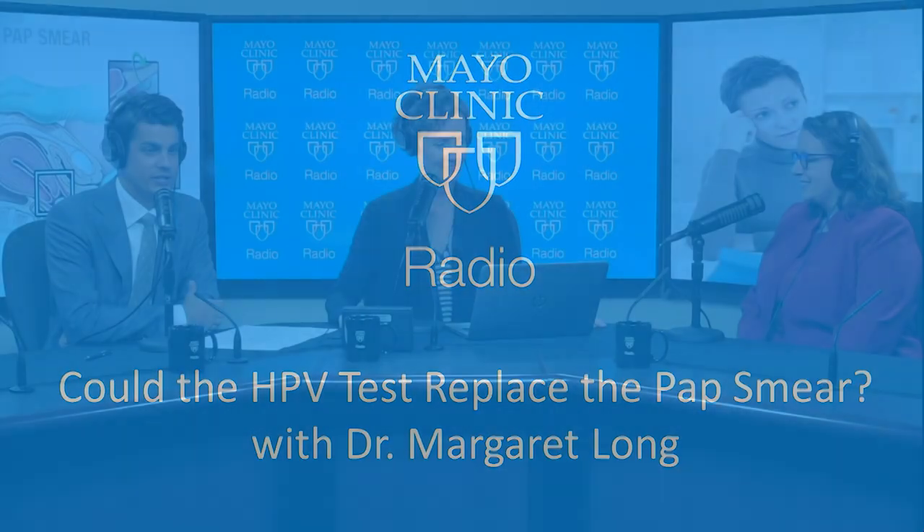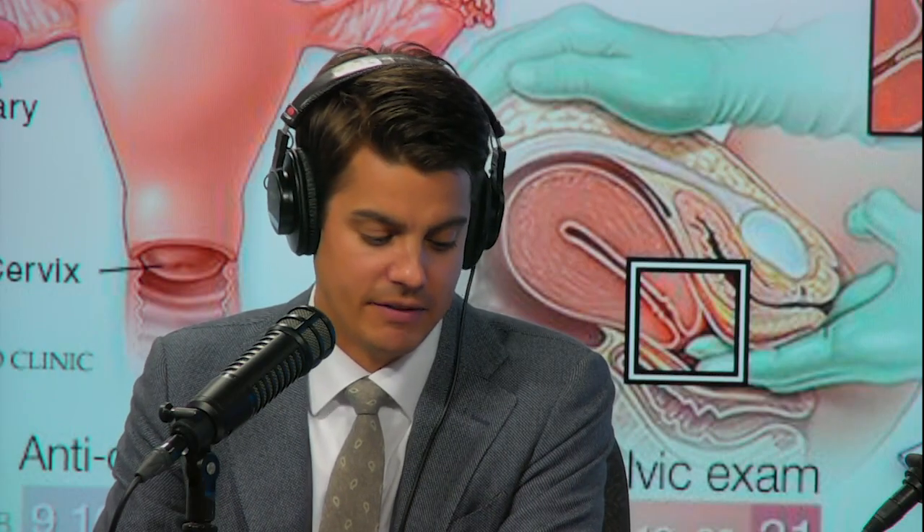Welcome back to Mayo Clinic Radio. I'm Dr. Jake Strand. And I'm Tracy McRae. For most women under age 65, a visit to the gynecologist or primary care provider usually includes a pap smear to check for cervical cancer risk.